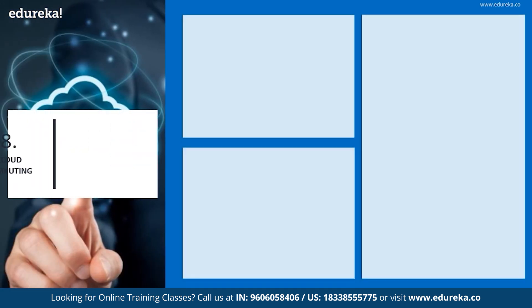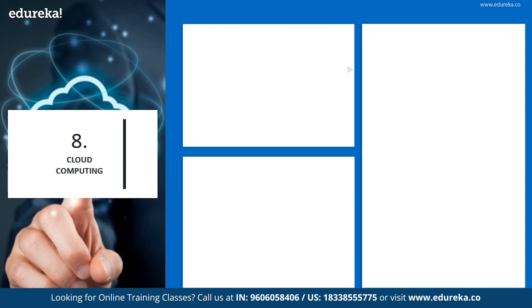The next technology we have is cloud computing. Cloud computing is the on-demand availability of computer system resources, especially data storage and computing power, without direct active management by the user. Large clouds often have functions distributed over multiple locations, each being a data center. Cloud computing is currently one of the fastest growing professions, with as much as 90% of businesses across the world choosing cloud services.